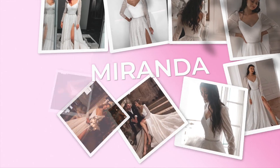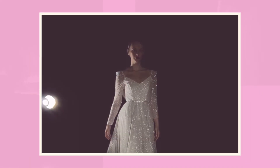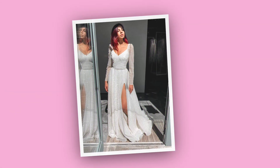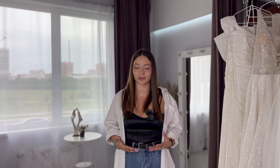Next is the Miranda wedding dress — super sparkly and shimmery. It's full floor length with a beautiful cutout, a little puffiness around the shoulders, long sleeves, beautiful embroidery around the waistline, and then the skirt just flutters down. It's also available in plus size.